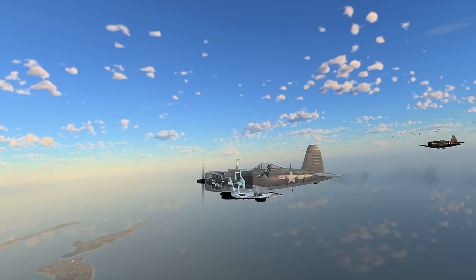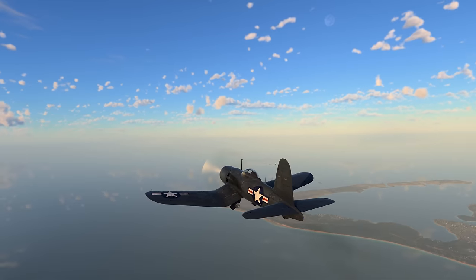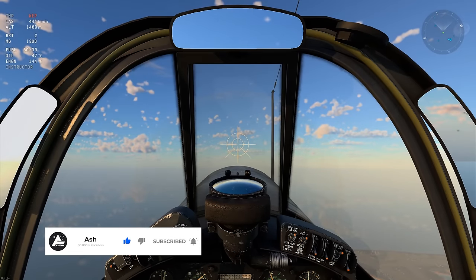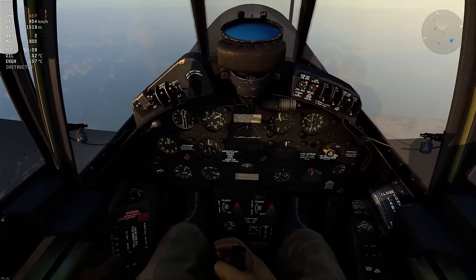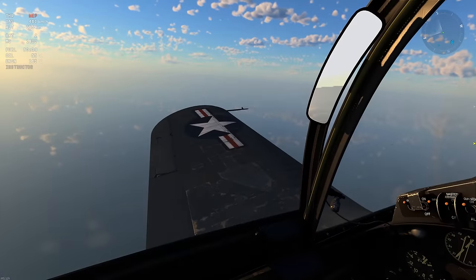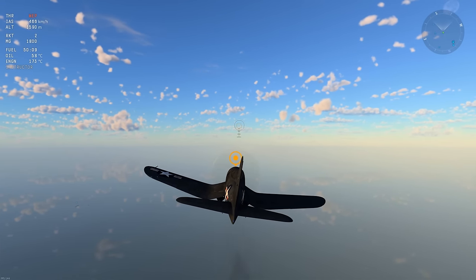There were three different variants. There was the XF2G, a prototype converted from a standard FG-1 Corsair. There was a land-based variant, the G1, with 418 ordered but only five built before the order was cancelled. Then there was the F2G carrier-based variant with 10 ordered, five built, and the order was also cancelled. There's one aircraft today still on display at the Museum of Flight in Seattle, Washington.